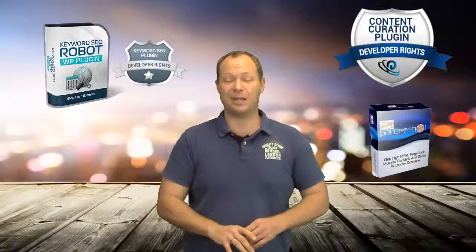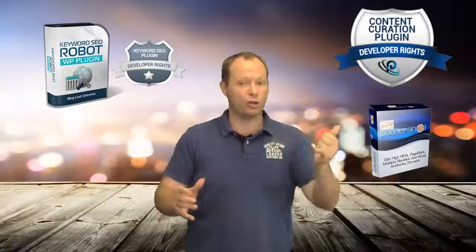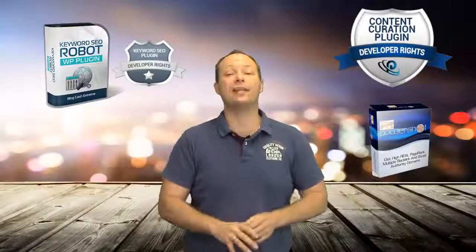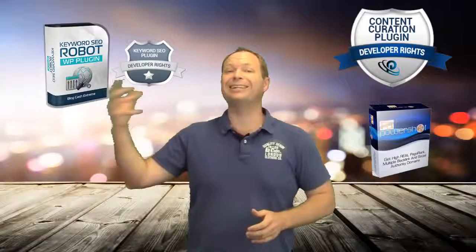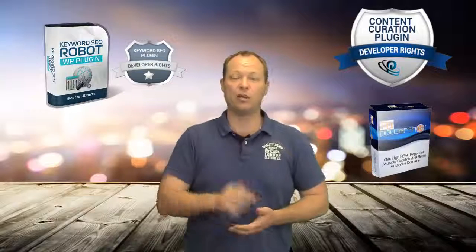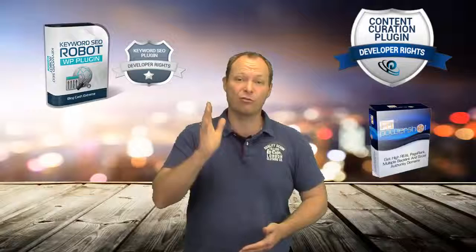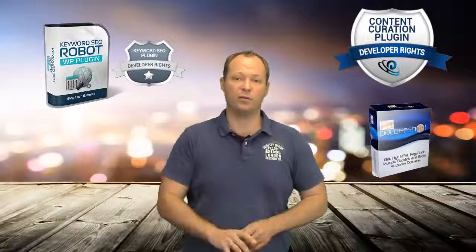This is a huge value offer. You've got one opportunity to pick it up and that's right now. Have a read through, make sure it's right for you. That combination of curated content on high-value, high PageRank domains with proper link structures in place is absolute gold. Don't miss out — we put it together for your maximum return, and it's only available for these three days.